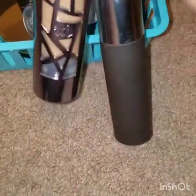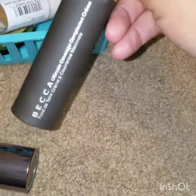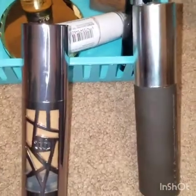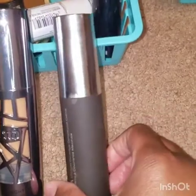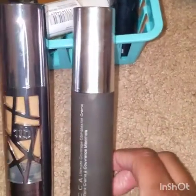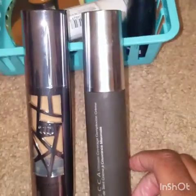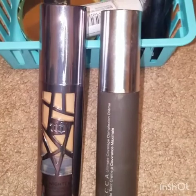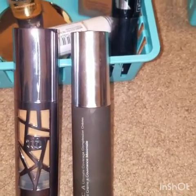We have Urban Decay All Nighter and the Becca Ultimate Coverage Complexion Cream. I love both of these foundations — both very full coverage. I still have quite a bit left because I use these sparingly since they're really good color matches for me. They were really expensive — these are some of my high-end foundations along with the Estée Lauder and the Lancôme. Love them both — keeping them.